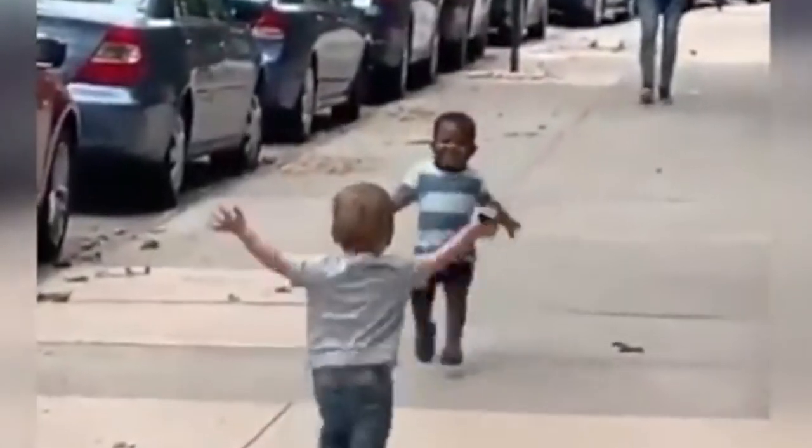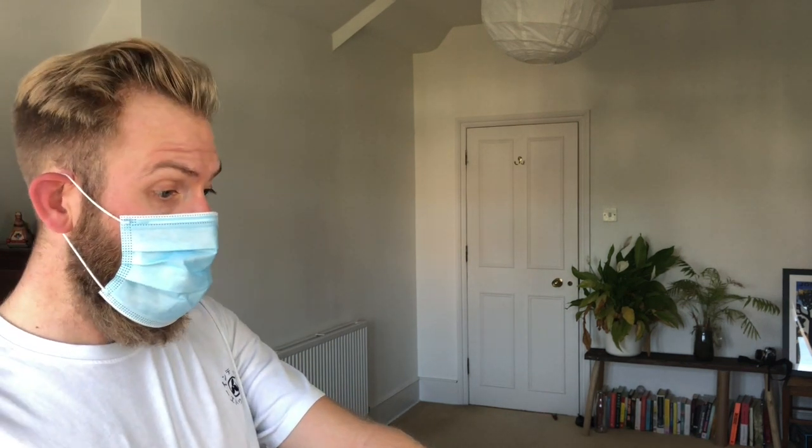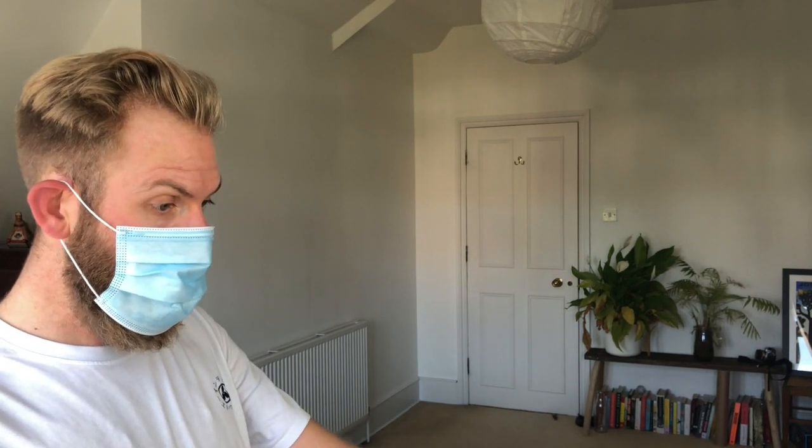The guidelines were different for early year settings compared to older children going back to school, because nursery children — those between 0 and 5 — can't really be expected to socially distance effectively. Plus, a nursery is meant to be a warm nurturing environment, so... Jimmy, I don't care if you hurt your knee — do not come any closer.